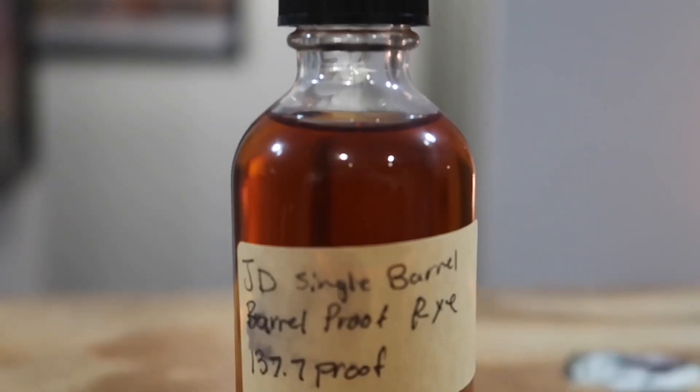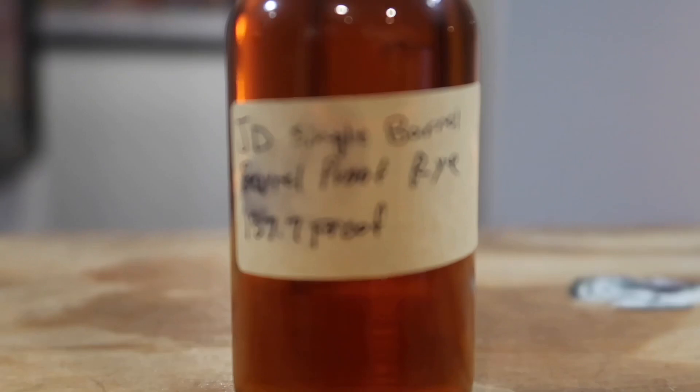Hello everyone, welcome or welcome back to Brad's Bourbon Reviews. I am Brad, and today I have a review of a bottle I have been dying to get my hands on. I don't have the full bottle — it's just a little sample bottle — but I am very excited to try Jack Daniel's Single Barrel Barrel Proof Rye. This bad boy comes in at 137.7 proof. Good lord, you could fuel a car with this thing.